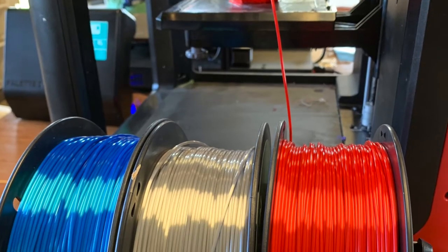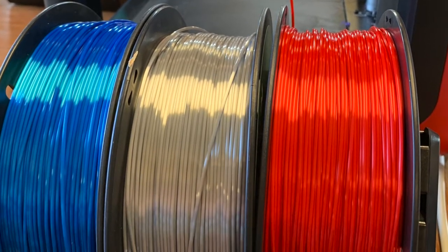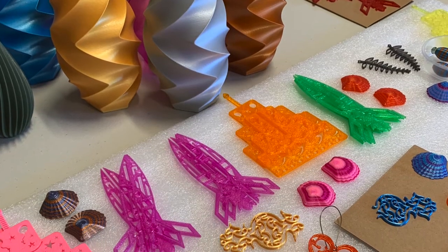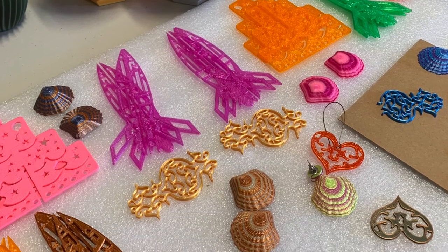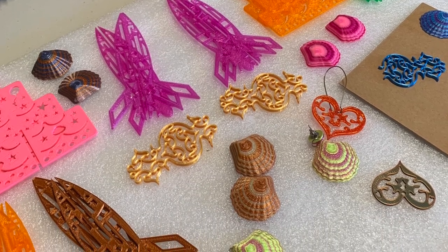I use PLA bioplastic. It is industrially degradable plastic — it's made from renewable resources such as sugarcane and cornstarch. I always use those bioplastics so you know that you're not buying anything that's nasty for the environment.